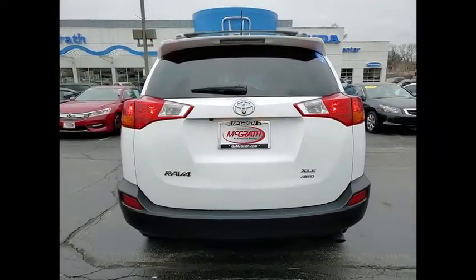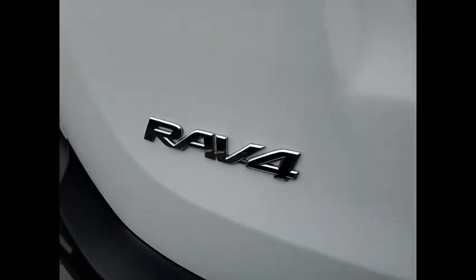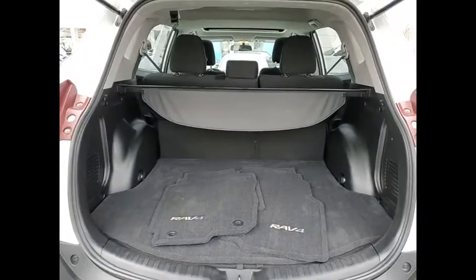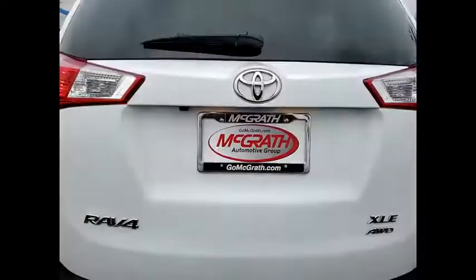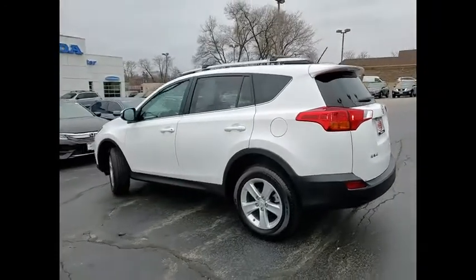This vehicle has less than 20,000 miles. Here are some of this vehicle's great options: tire pressure monitor, all-wheel drive, heated mirrors, aluminum wheels, rear spoiler, brake assist, traction control, stability control, daytime running lights, engine immobilizer.